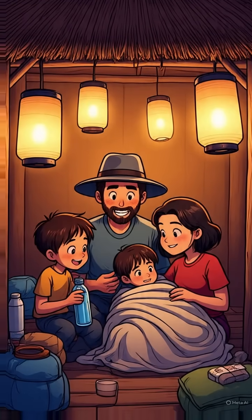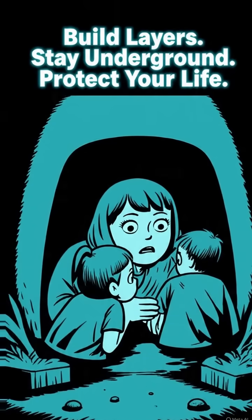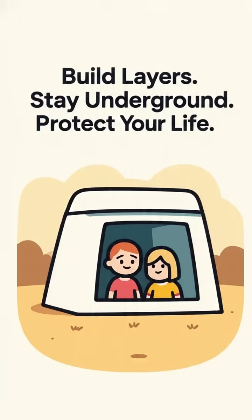Step 5: Stock essentials — water, food, medical kits, and light. You may need to stay inside for two weeks or more. Build layers. Stay underground. Protect your life.